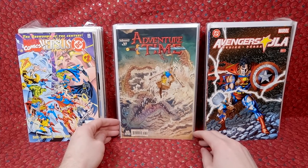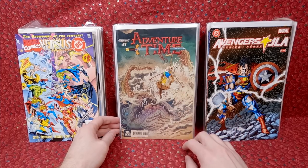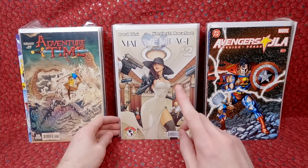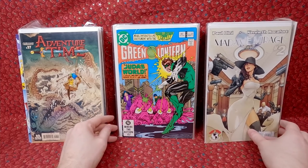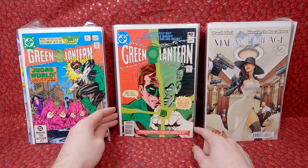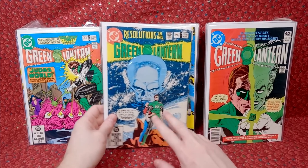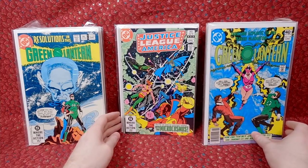Adventure Time number 37 - I'll grab any Adventure Time I see, because if I need it I'm thrilled, and if I don't need it they sell pretty well for me. Madame Mirage number two - this is a Kenneth Rocafort cover, I love his artwork, so I'll grab anything he does. More bronze age goodness: Green Lantern 156, Green Lantern 128, Green Lantern 151. These are probably undervalued now. Once the Green Lantern show comes to HBO I think the value is going to pop - Green Lantern 129, unless the show sucks.